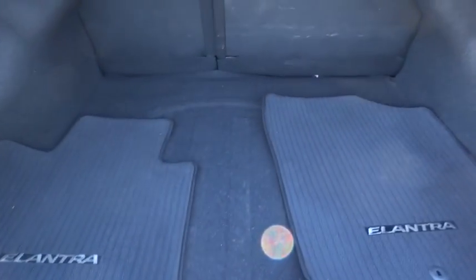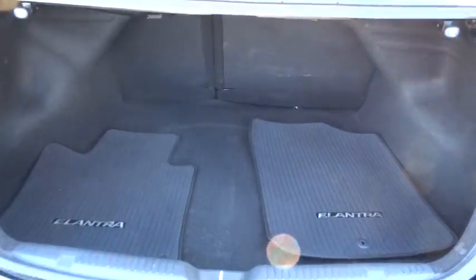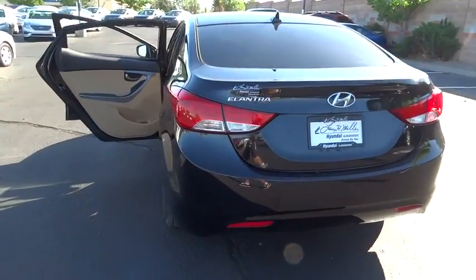Anti-lock braking system, stability control, traction control, air conditioning, power steering, adjustable steering wheel, driver airbag, keyless entry, aluminum wheels, cruise control, four-wheel disc brakes.